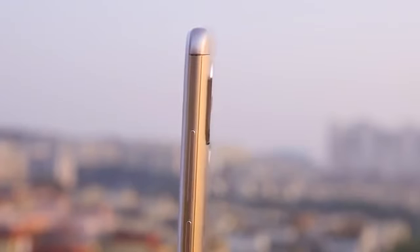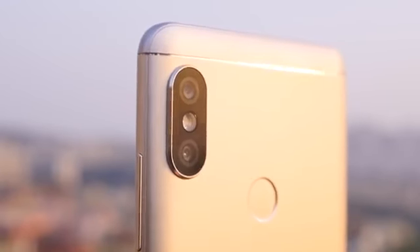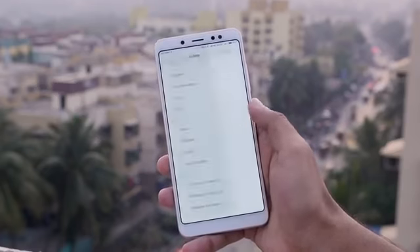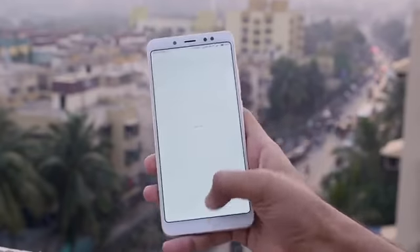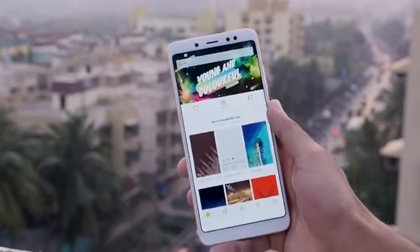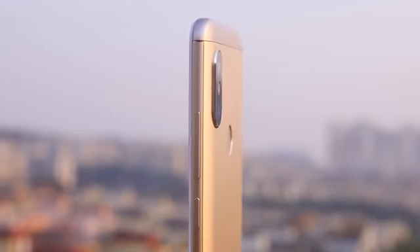Now let's talk about the build quality. For the price of 14,000 rupees, this device does look a lot premium. The camera bump is similar to the iPhone X, so your friends will make comments about it, but personally I prefer a good device I can hold confidently. The Redmi Note 5 Pro is very comfortable to hold due to its 18:9 display, which makes it taller but not much wider. The buttons are tactile and feel clicky.